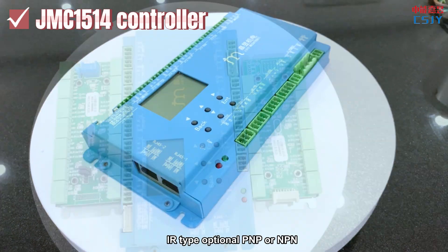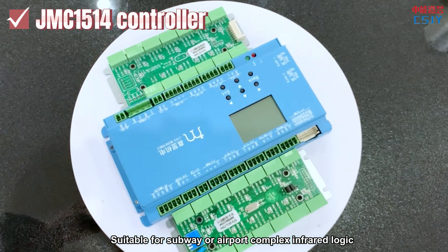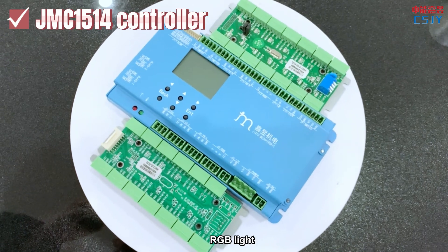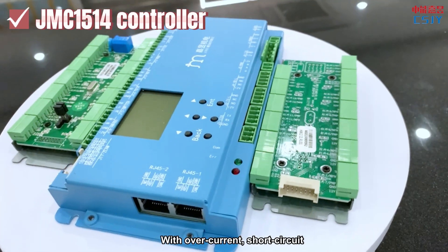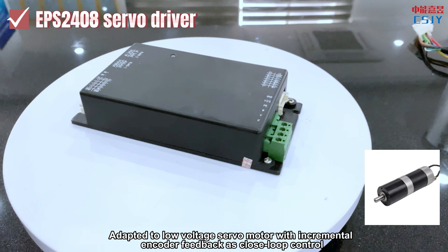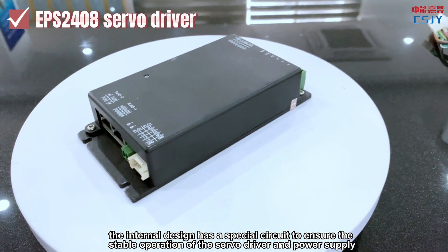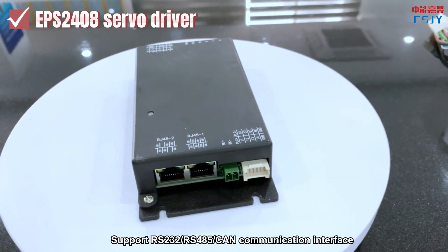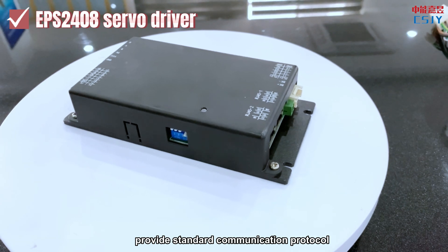IR type optional PNP or NPN. Also supplies light curtain sensors suitable for subway or airport complex infrared logic. Supports passing light, welcome light, RGB light, buzzer, and voice speaker. With overcurrent, short circuit, and reverse connection protection. Adapts to low voltage servo motor with incremental encoder feedback as closed loop control. For violent break-in, the internal design has a special circuit to ensure stable operation of the servo driver and power supply. Supports RS232, RS485, and CAN communication interface, providing standard communication protocol.